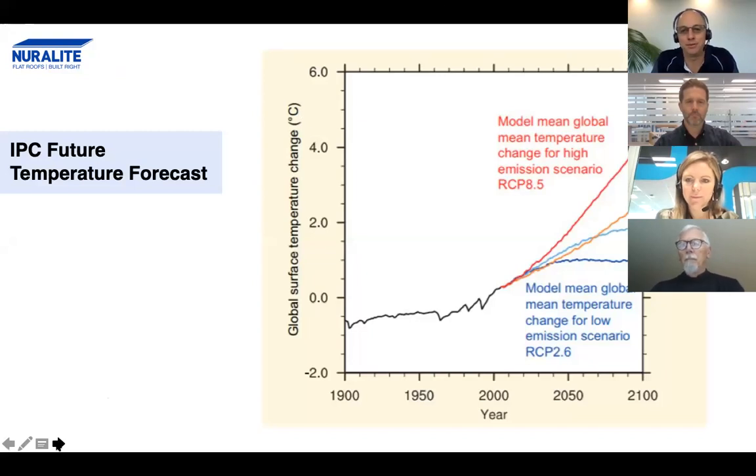It's really important to reflect on why we're talking about carbon. Neuralite — we're obviously the flat roof experts, we do membrane roofs. Why are we here talking about carbon? Well, this chart kind of sums it up.